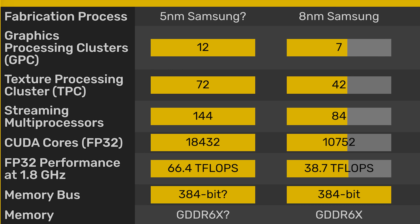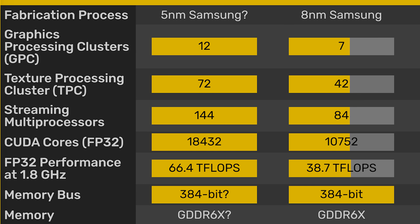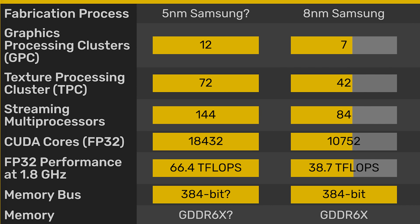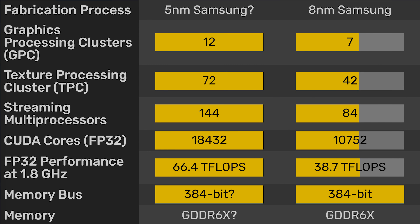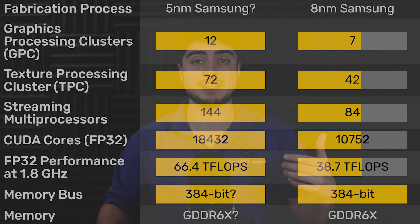It should have 144 streaming multiprocessors for a total of 18,432 CUDA cores — roughly a 71% increase over the current top NVIDIA GPU. On top of that, it should give 66.4 teraflops estimated at 1.8 gigahertz, and likely a 384-bit bus with GDDR6X, though GDDR7 is also possible.